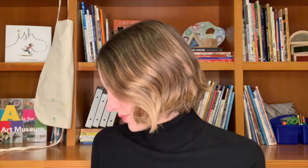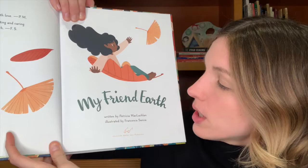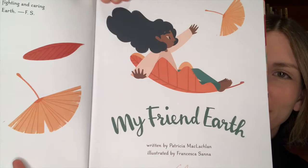Let's find out. My Friend Earth, written by Patricia McLaughlin, illustrated by Francesca Sanna.